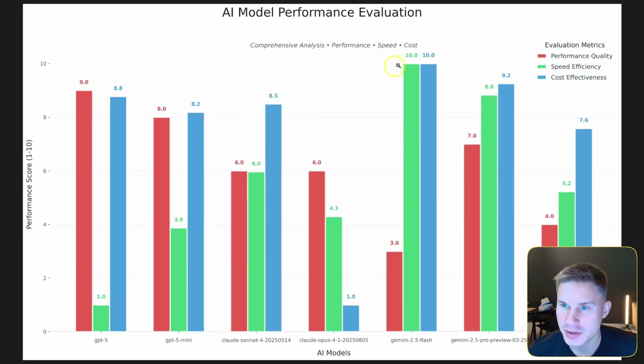Here we have four different charts comparing the performance, speed, and cost effectiveness of each model. The higher the better, even for cost effectiveness. GPT-5 actually performed the best on this use case in terms of performance — I've noticed before that GPT-5 is exceptional at analyzing data. However, the latency of this model is absolutely horrible; it takes way too long to think, sometimes even for simple tasks.